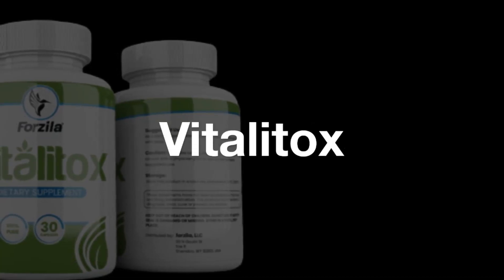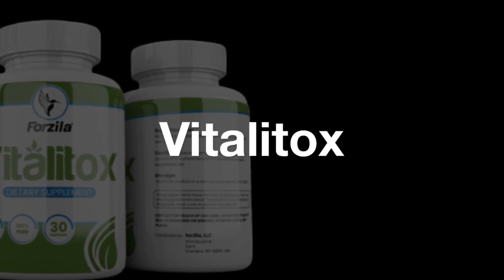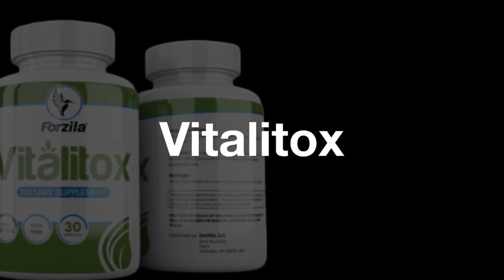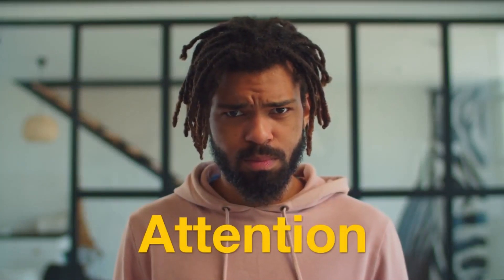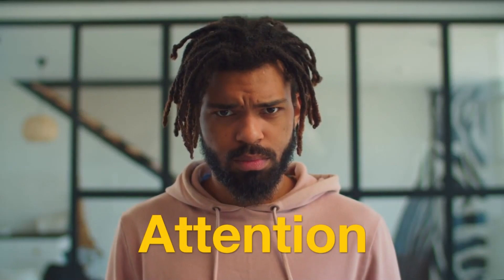Hello, how are you? My name is Clara and today I'm going to talk to you and I'm going to bring important revelations about Vitalitox. I want to clear up some doubts before you actually make the decision to buy. In this video, I'm going to talk about very important things from the beginning to the end, so I need you to stay until the end to better understand about Vitalitox.